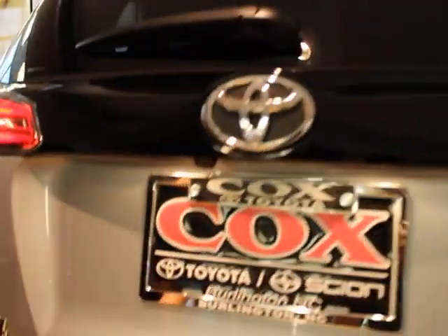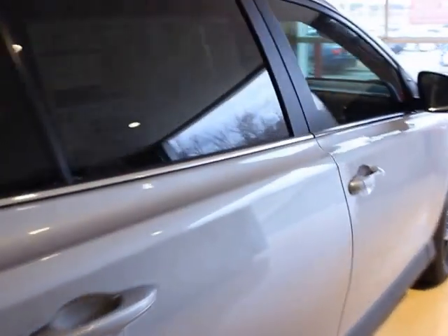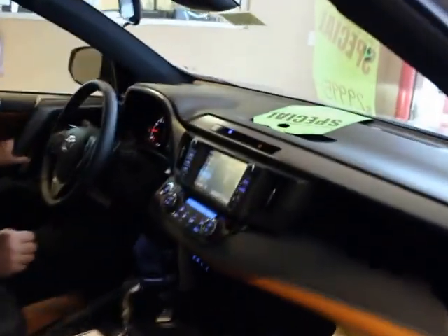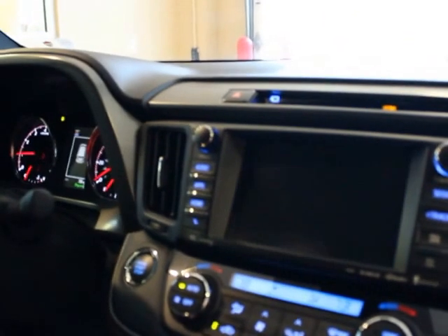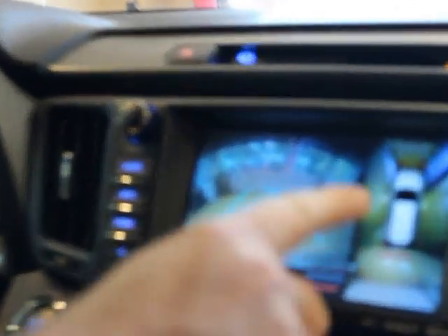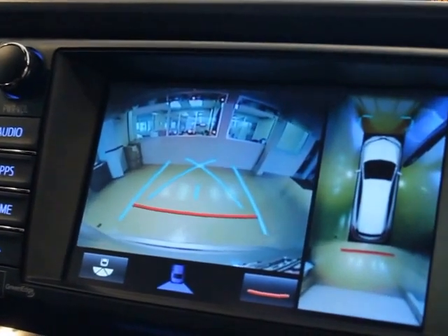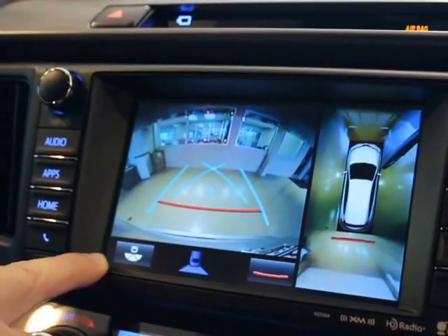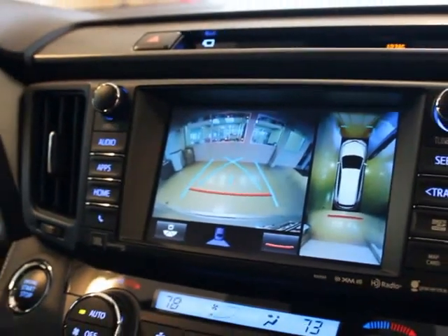Now what happens with the bird's eye view — I'll show you on the screen here. When you put the car in reverse, it automatically shows you all the way around the car. It also shows your sensors on both sides, so when you start to back up and get close to something, it will start beeping at you.